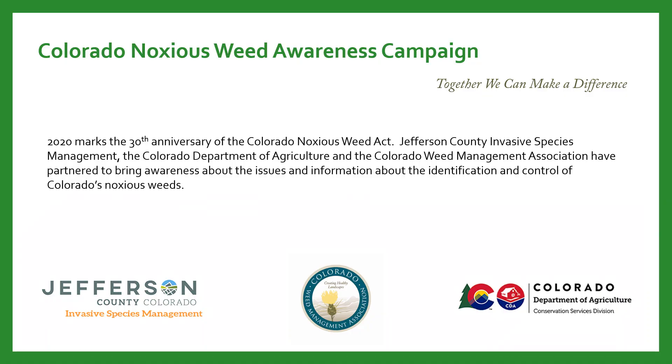Thank you for joining us with the Colorado Noxious Weed Awareness Campaign. 2020 marks the 30th anniversary of the Colorado Noxious Weed Act. The campaign is a joint effort between Jefferson County Invasive Species Management, the Colorado Department of Agriculture, and the Colorado Weed Management Association.